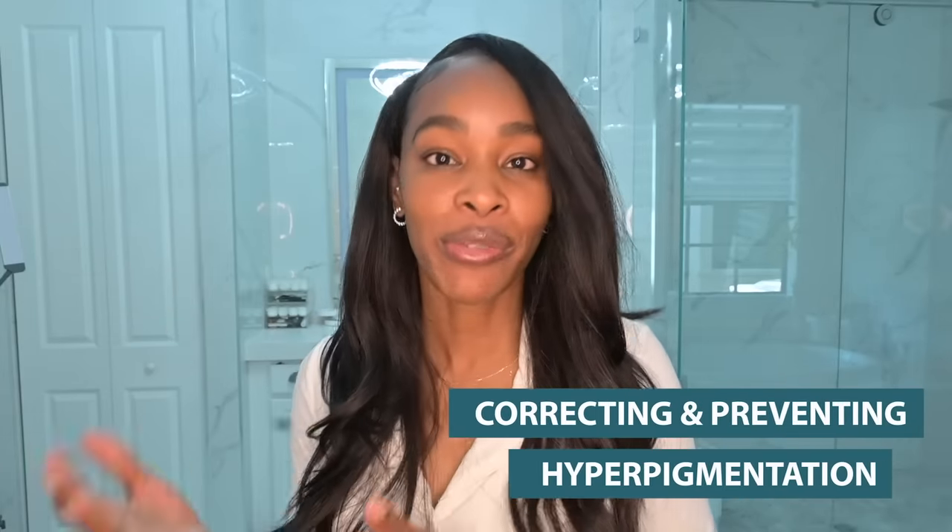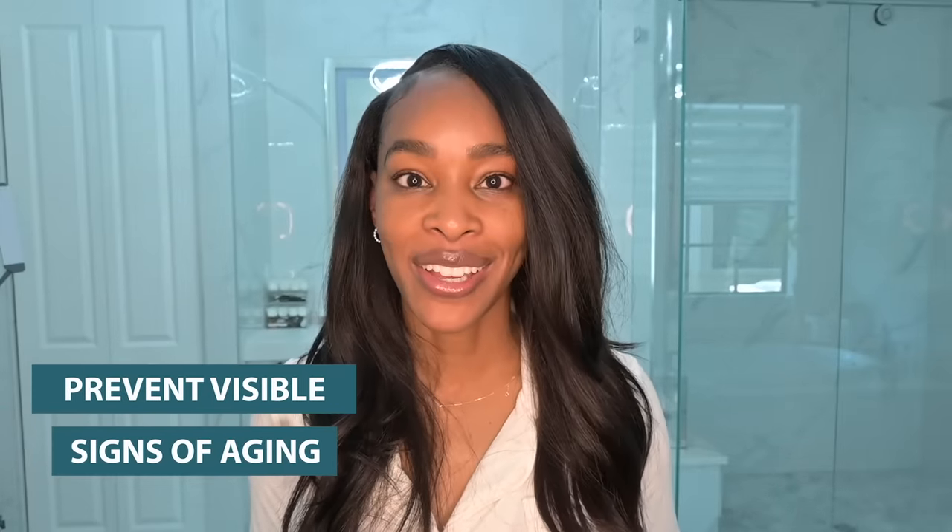Hey friends and welcome back to the channel. Today we're going to go through my morning skincare routine which is five steps that's really just geared towards correcting as well as preventing hyperpigmentation, and also trying to protect and prevent against some of those visible signs of aging.